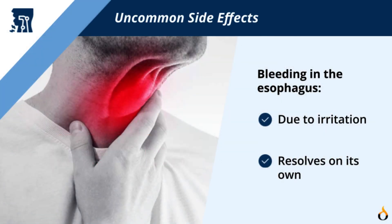Some of the less common side effects may include minor bleeding in your esophagus, irritation from the probe, and an esophageal spasm that resolves on its own.